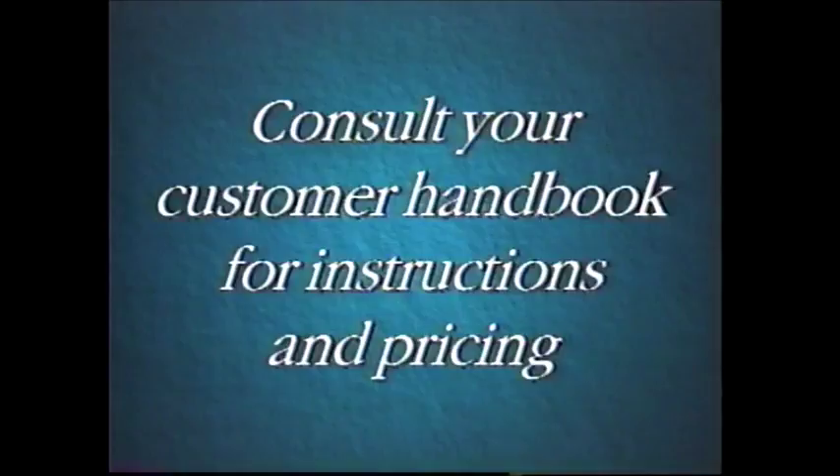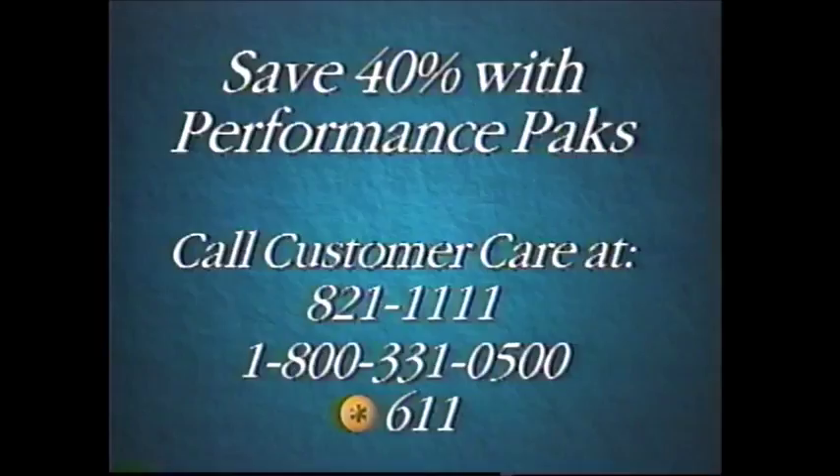Convenience features are available in a performance package which can save you up to 40%. They can be added at any time — just call customer care at 821-1111, 1-800-331-0500, or star 611 from your cellular phone. Calls to customer care are airtime free from your cellular phone.